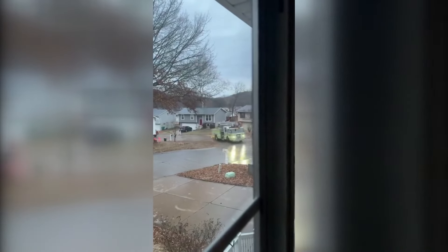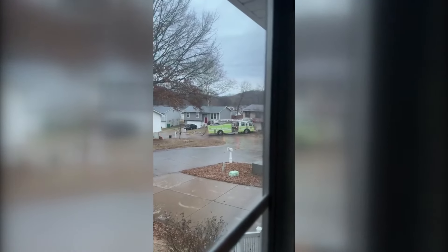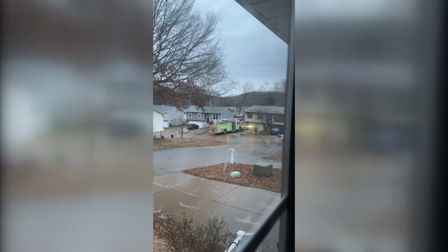First, I want to show you a video that went viral today. Look at that. This is Imperial, Missouri, where they had quite the ice event.